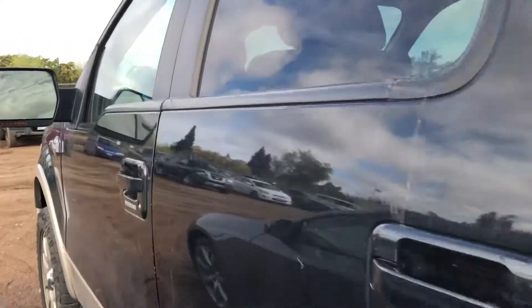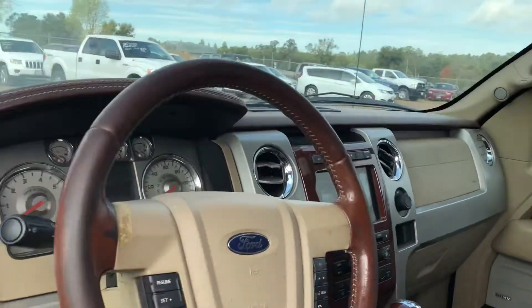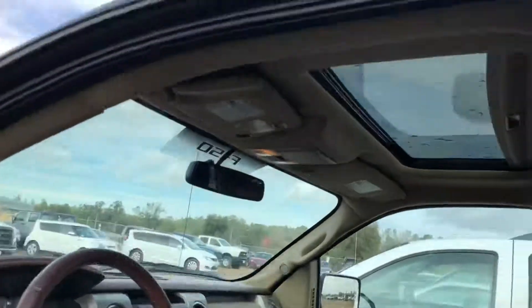We just took this in, so please pardon our dust. It does have the leather seats, the touchscreen, leather-wrapped steering wheel. Also has a sunroof as well.